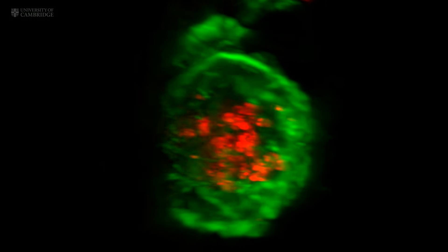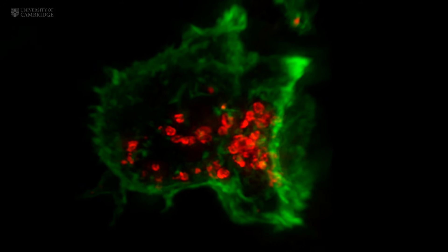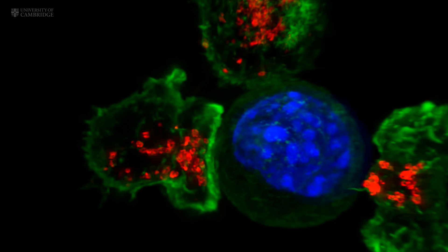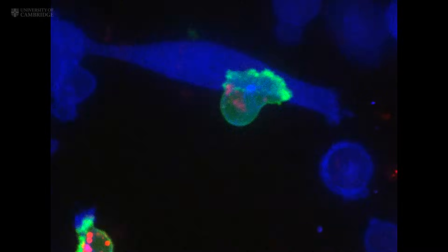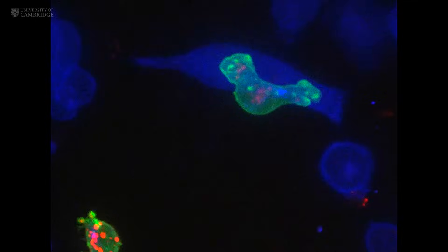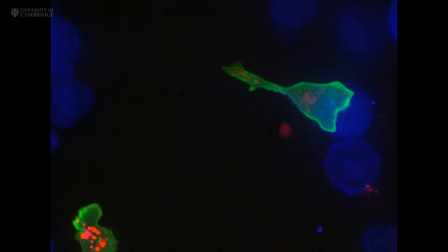This is very important in our bodies, where cells are packed together, as it focuses the lethal hit on the target and minimises collateral damage to the neighbouring healthy cells. The fate of the cancer cell is sealed. The T cell then moves on, hungry to find another victim.